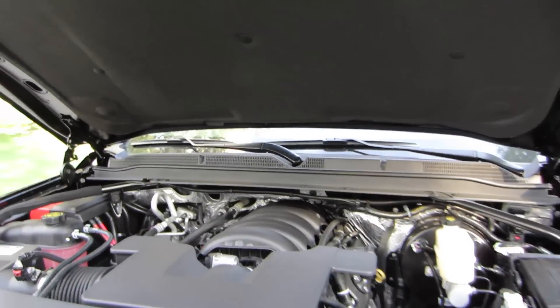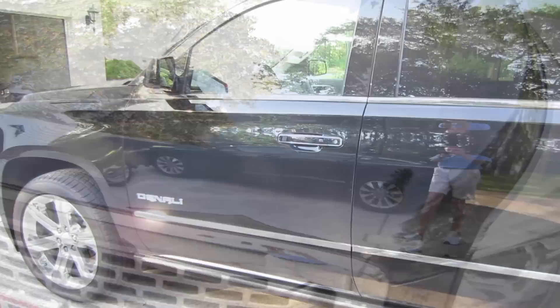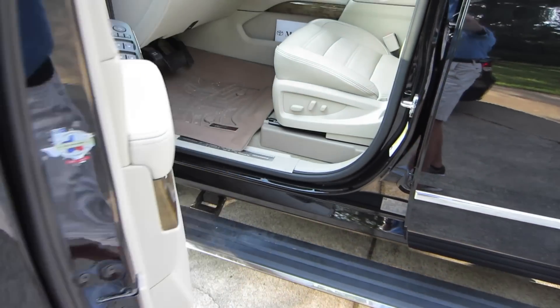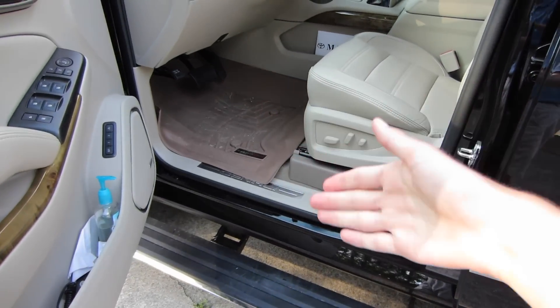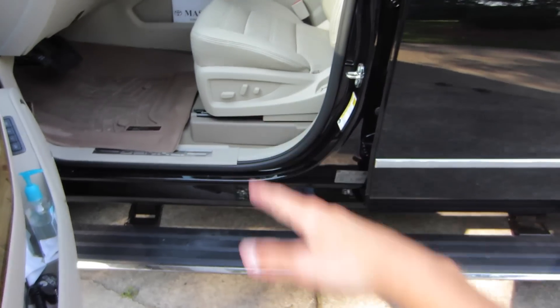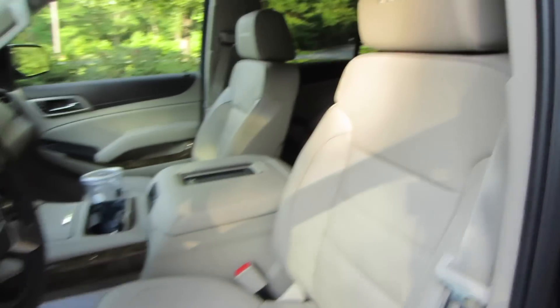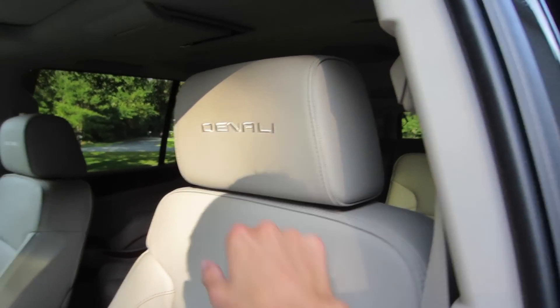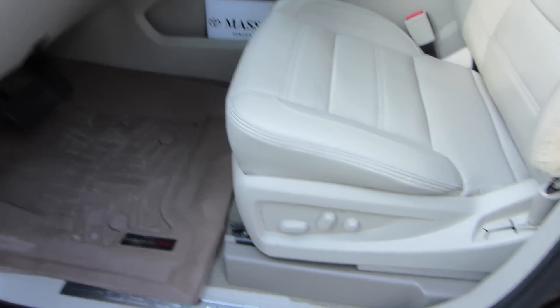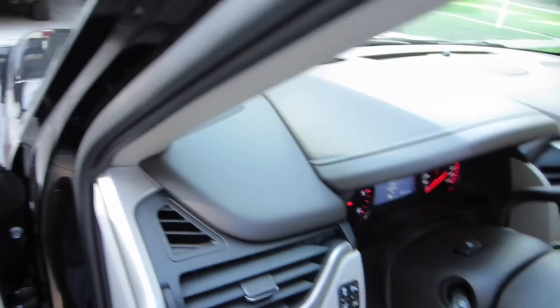Let's check out the interior. Stepping back in, I'll show you those power-deploying running boards — opening the door, they are actually pretty fast. If you're not jumping into the car super fast, they won't hit your shins. I do like the Denali embroidered into the headrest. The seats are perforated for heated and cooled functions, with all power adjustments right there.